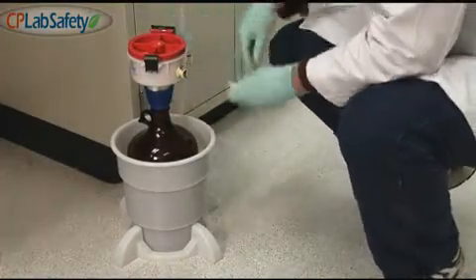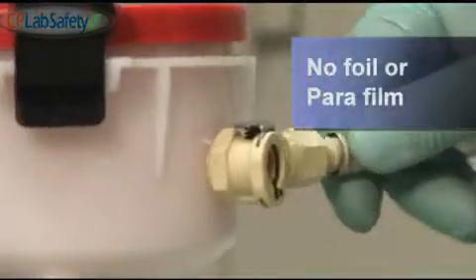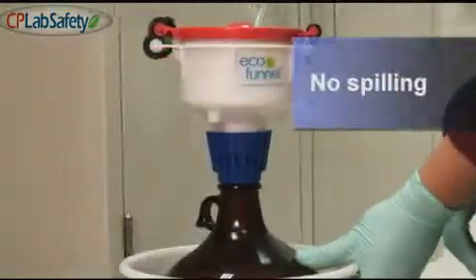With this safe, convenient setup, you have no waste lines dangling freely into an open waste container, no clumsy foil or parafilm attempting to prevent evaporation, no open waste containers, and no accidental waste spills.